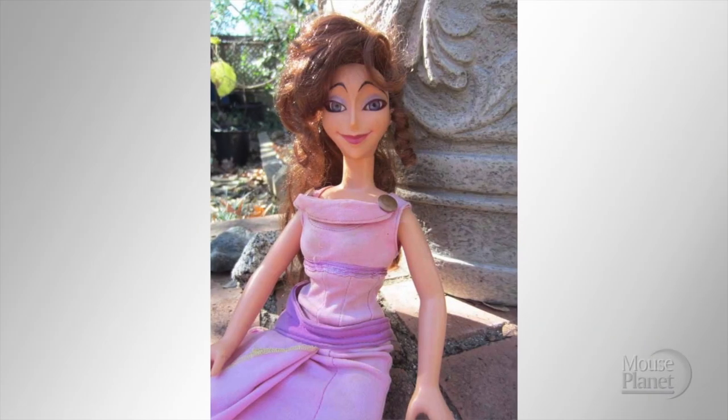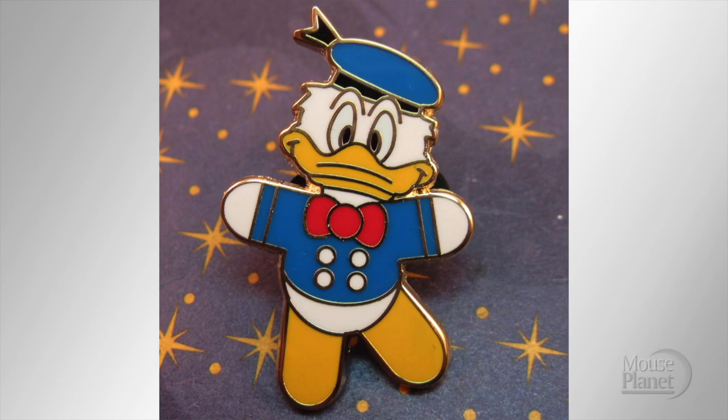This is Megara from Disney's Hercules. To me she looks, well, relaxed. Obviously Donald was at the same party.